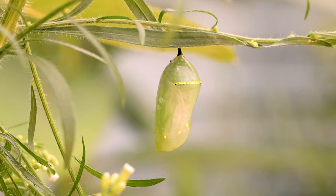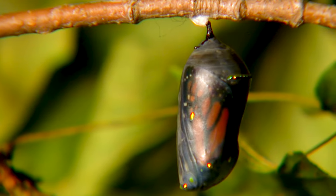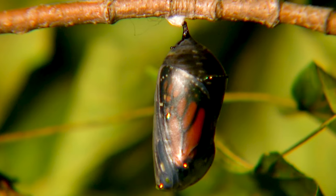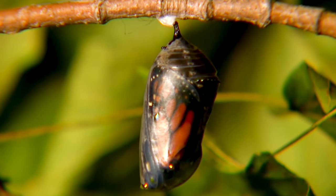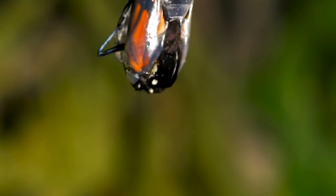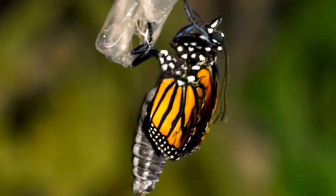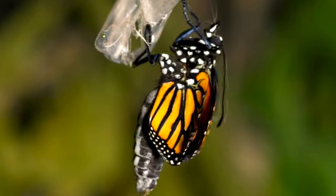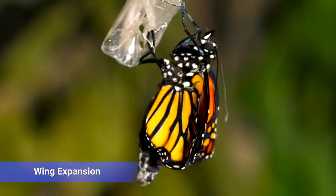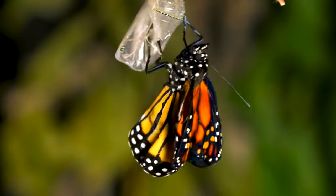After another 10 to 14 days, an extraordinary event takes place: the emergence of a fully formed monarch butterfly. The chrysalis becomes transparent, and the vibrant colors and intricate patterns of the wings become visible. With delicate orange wings adorned with black veins and white spots, the newly emerged butterfly patiently awaits for its wings to dry and harden. This process, known as wing expansion, is crucial for the butterfly's ability to fly. As the wings become rigid, the monarch butterfly is ready to embark on its magnificent journey.